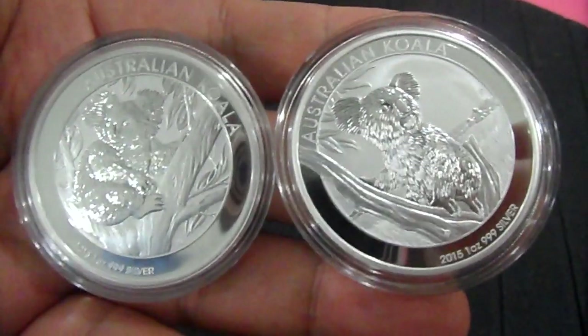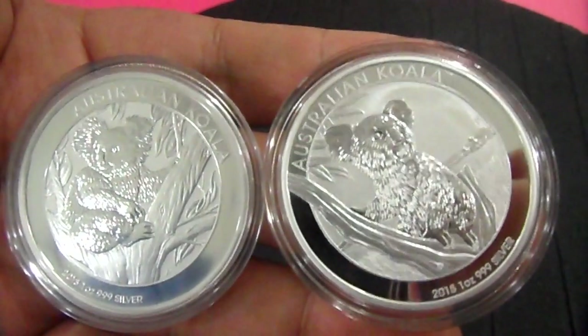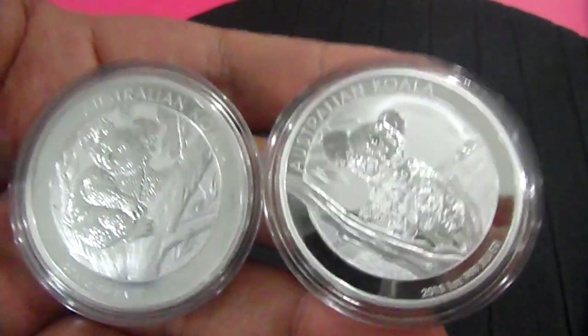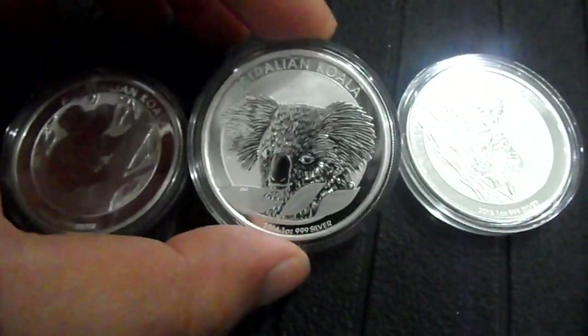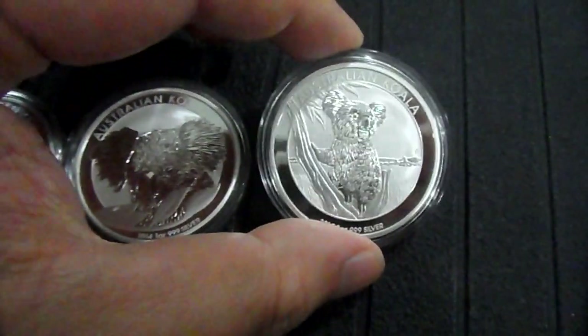Both designs feature the koala resting on a branch, looking to the far side — one is looking to the right, the other looking to the left. So maybe next year's design will be looking up to the sky! These are the only three Koala coins that I have, from 2013 to 2015.